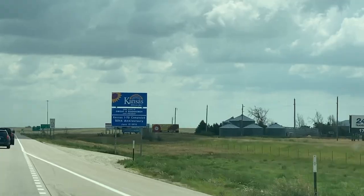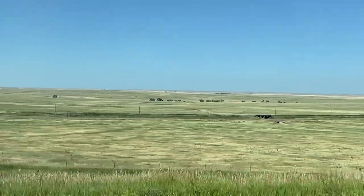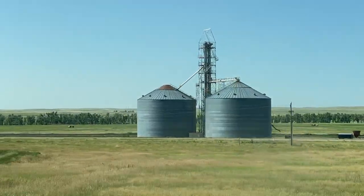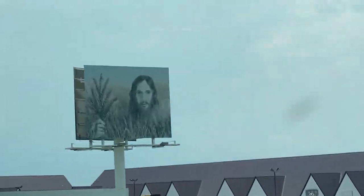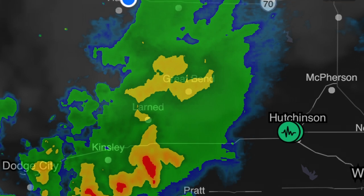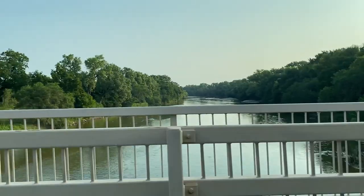Kansas is exactly how you picture the Midwest — open plains, miles of cornfields, farmland, and a billboard of wheat Jesus. Down the road, another trademark element of Kansas emerged, so we pulled over to eat and stretch our legs. And we were lucky we did, because later we passed three semi-trucks that got knocked over by the storm's wind.